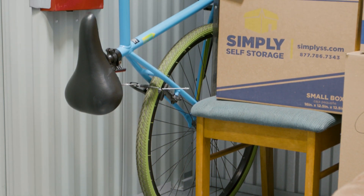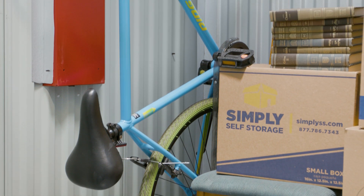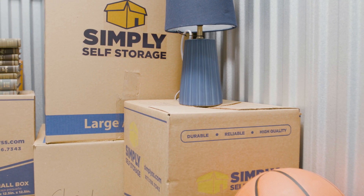There are lots of uses for this size unit. A 5x5 unit is a great choice when you're moving out of your college dorm, renovating a closet at home, or just storing a few items.